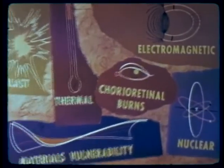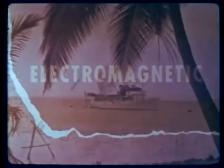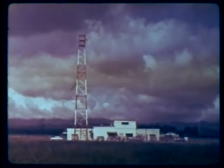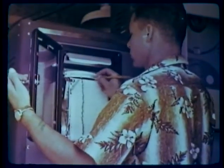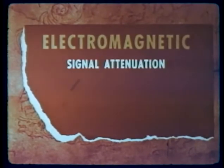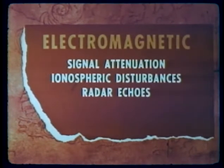One of the most important studies in the high-altitude program concerned electromagnetic effects in the upper atmosphere. The possible use of nuclear weapons at high altitude as a defense against ballistic missiles requires that the effects of such bursts on electronic systems be determined. Electronic experimentation was conducted on the following effects: attenuation of electromagnetic signals, ionospheric disturbances, radar reflections or echoes, and noise emission.